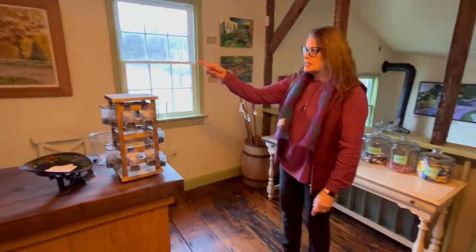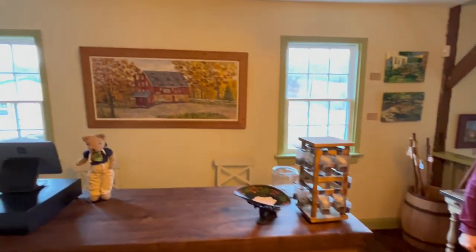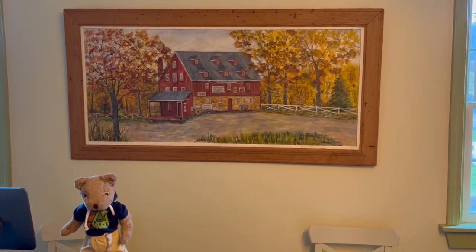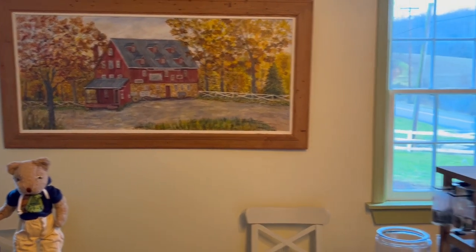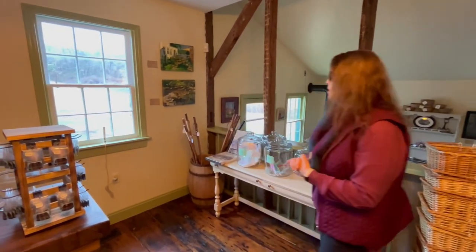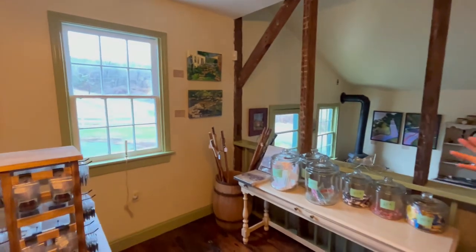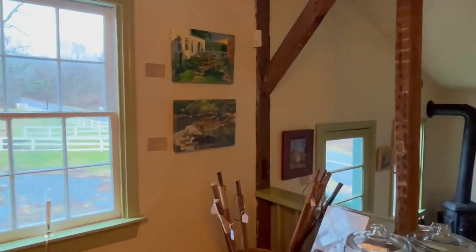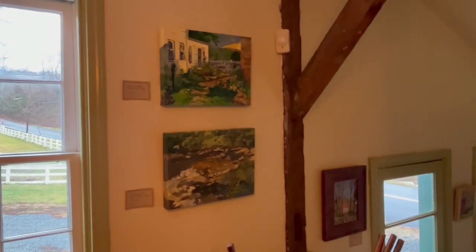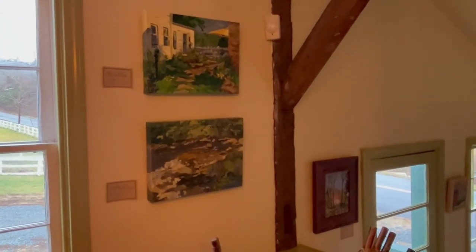On the walls, with the exception of the painting behind the counter, all the other artwork here is by local plein air artists depicting either here in the village or the vicinity of the village. You can see there are all different types and styles of art as well. The paintings on the walls are all for sale.